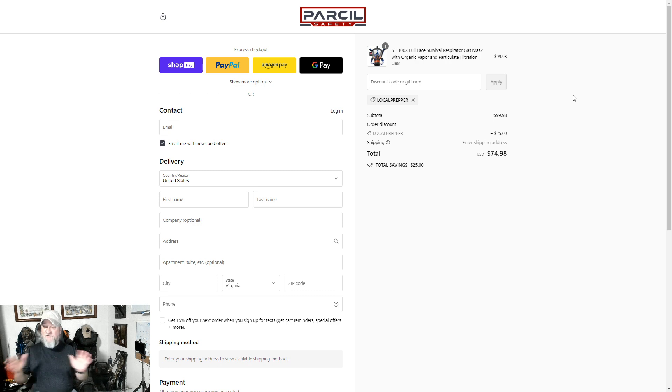I understand if you don't have the cash, but opportunities like this do not come by very often. So do me a favor — go to ParcelSafety.com, look for the ST100X or the NB100, check out the prices, and don't forget to use the code 'localprepper' — all one word — to save 25 dollars on top of the $99. It's unbelievable. You're basically getting 50% off if you do this.